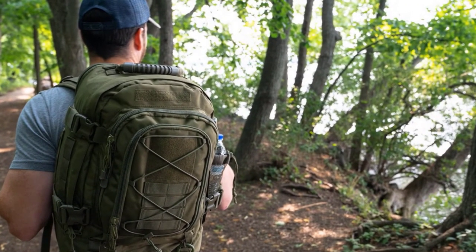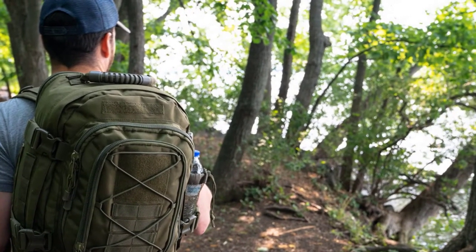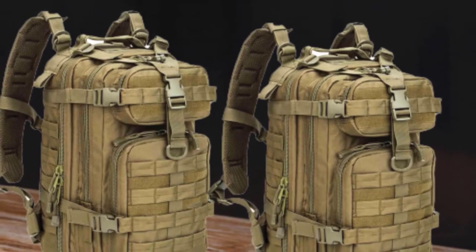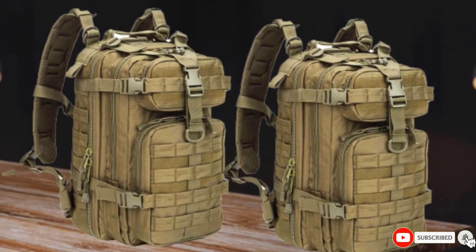Additional features include real zippers and expandability for when you need to fit just one more piece of gear inside. Its load balancing system makes for comfortable carrying whether you want to use this bag on hunting expeditions, hiking excursions, or merely as an everyday backpack.